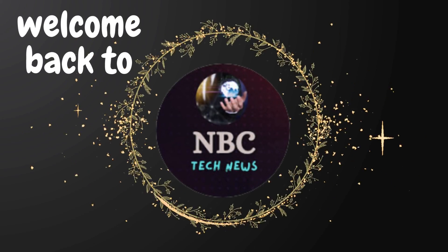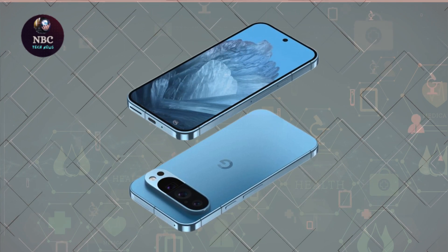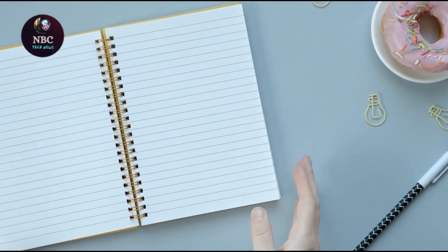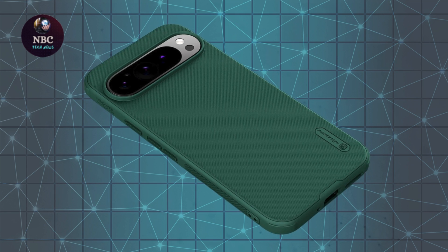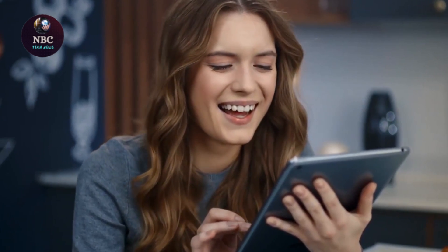Hey fans, welcome back to NBC Tech News. The Pixel 9 Pro, poised to join Google's lineup of smartphones later this year, is generating buzz with its speculated features and design. Among the various leaks and rumors surrounding the device, a recent concept video offers enthusiasts a tantalizing glimpse into what the Pixel 9 Pro might offer.